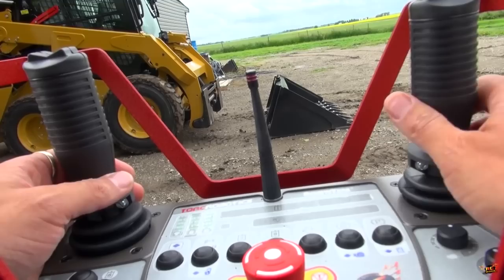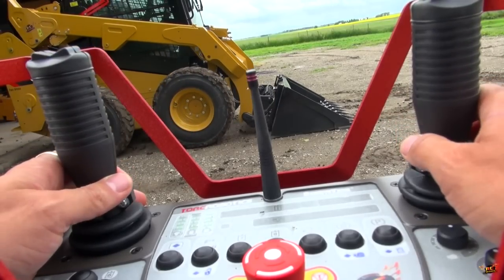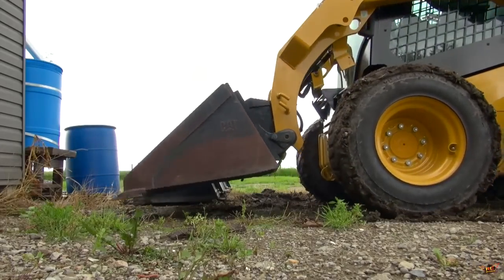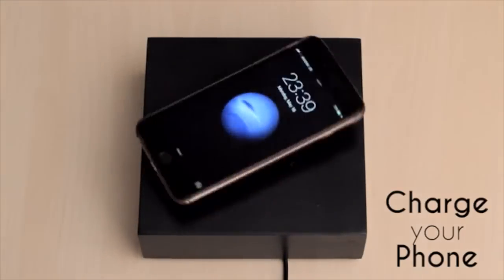Caterpillar RC, a full size 2016 Caterpillar 242D Skid Steer. Levitating Wireless Charger charges your mobile device while it is floating or rotating.